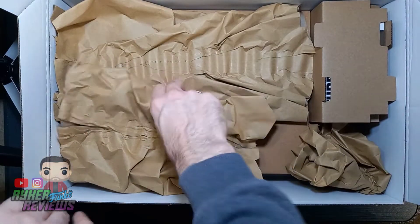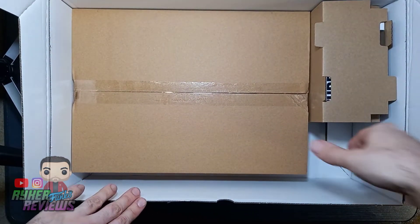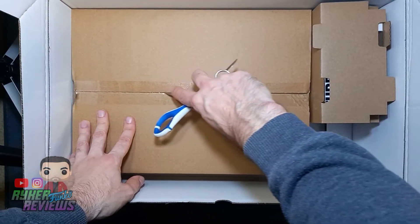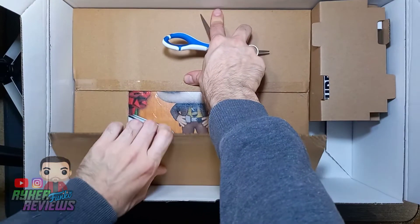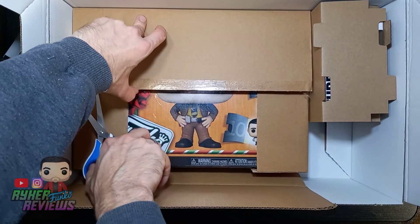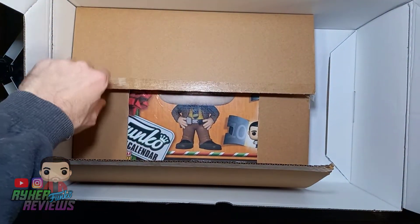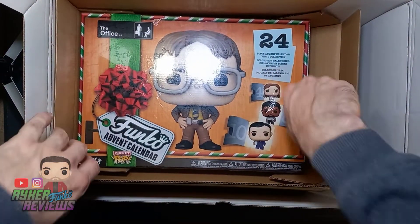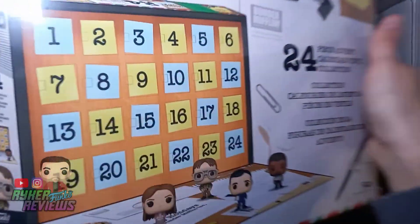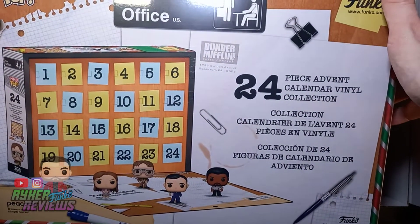We're going to get the first thing out of the way, which is the biggest thing in the box - and it's in a box. I want to keep this box, I like it. You can see what it is - you can see Dwight's feet. I'll come back to that later. I can't really do a lot with this right now other than show you the box, because I'm not going to be opening this until the 1st of December. We're on the 11th of November, so I've got 19 days to wait.